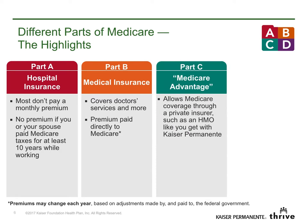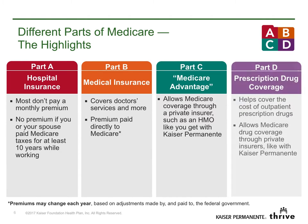Part C is Medicare coverage provided by a private insurance plan like Kaiser Permanente. And finally, Part D is Medicare's prescription drug coverage.